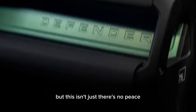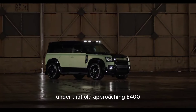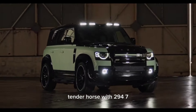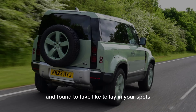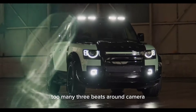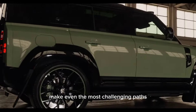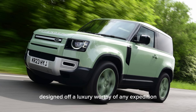Modern muscle. But this isn't just a museum piece — the Defender 75th Edition is a beast of the modern world. Under the hood, a potent P400 engine roars with 294 horsepower, ready to tackle any terrain. Advanced tech like Terrain Response 2 and a 3D surround camera make even the most challenging paths your playground. Inside, premium materials and sleek design offer luxury worthy of any expedition.